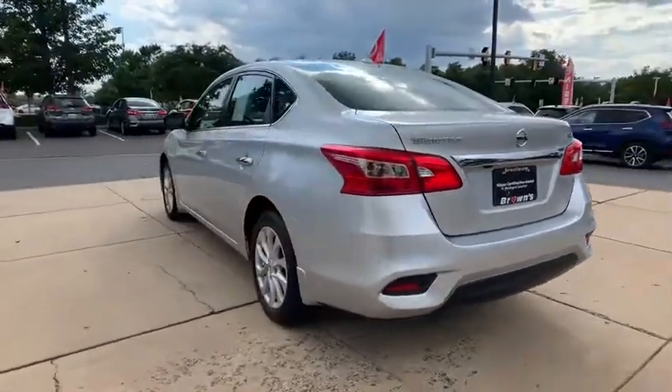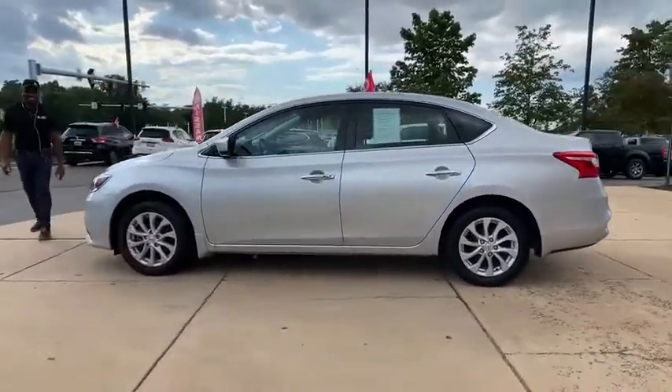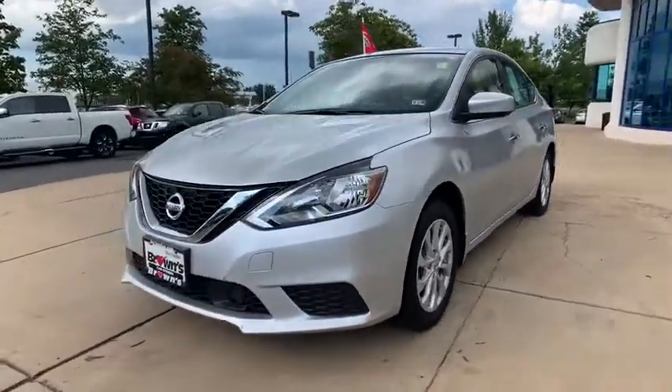Here are some of this vehicle's great options: traction control, dual airbags, alloy wheels, power steering, trip computer, security system, and electronic stability control.